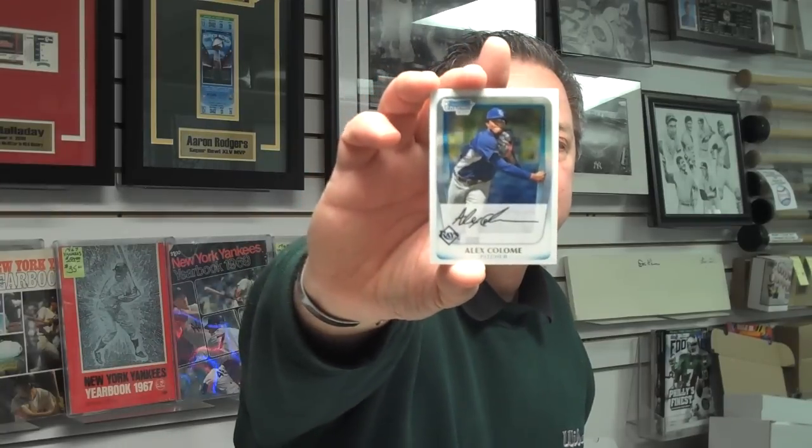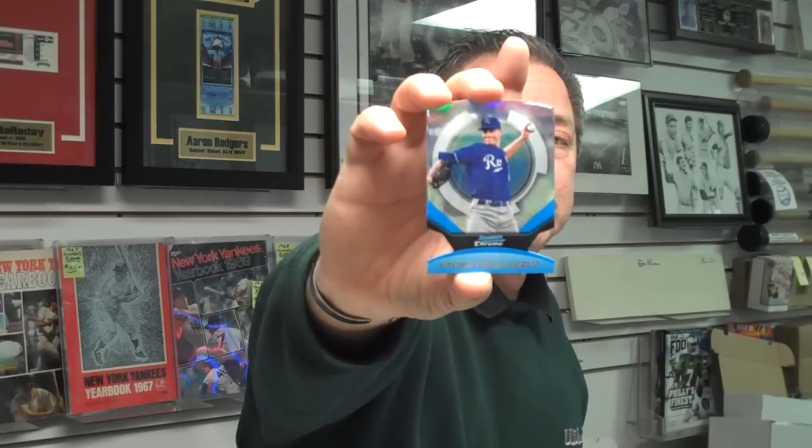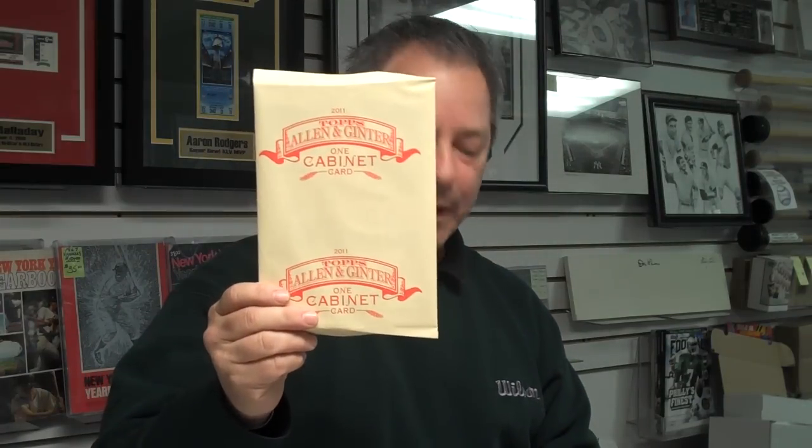A couple more packs left. Alex Colon, pitcher from the Tampa Bay Rays, another rookie. And a Mike Montgomery die-cut Refractor. Our final pack. Our box breaks are every Saturday at 1 o'clock. Stenson Alley is a rookie pitcher with the Pittsburgh Pirates. The winner of this week's box break will be getting a whole slew of box toppers — an Allen & Ginter box topper, some Topps Heritage box toppers, and 1960, '61, and '62 original buybacks.